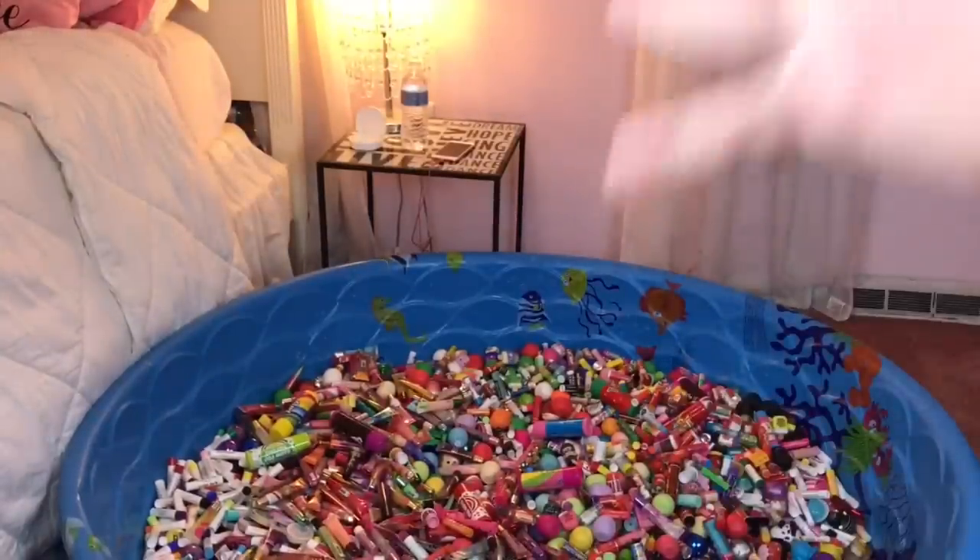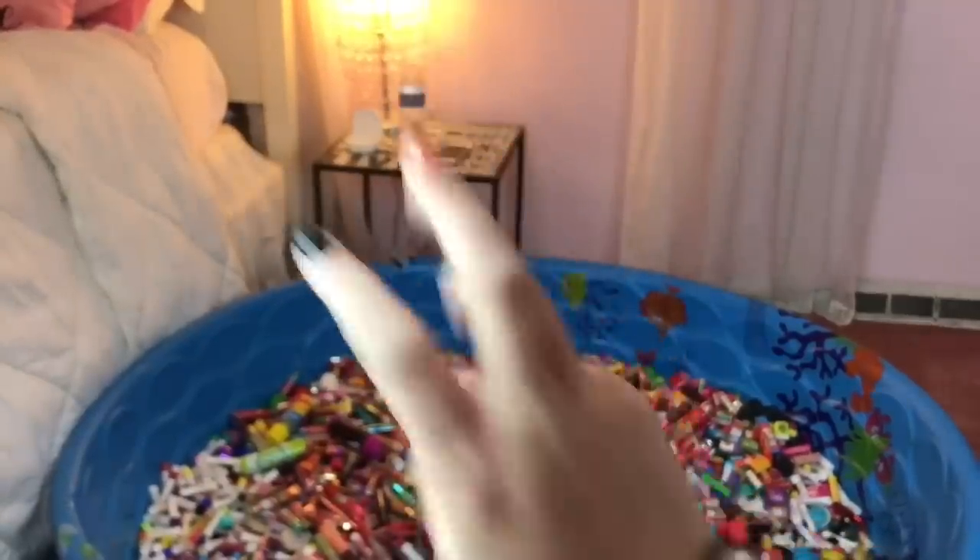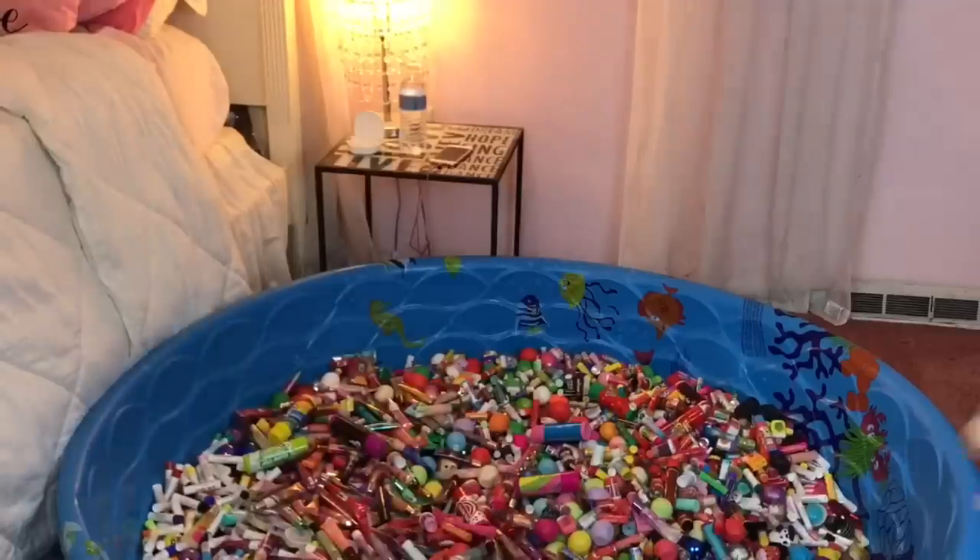Look at this. Would you look at this beautiful sight? I think there's only one thing left to do. Five, four, three, two, one. Woo!